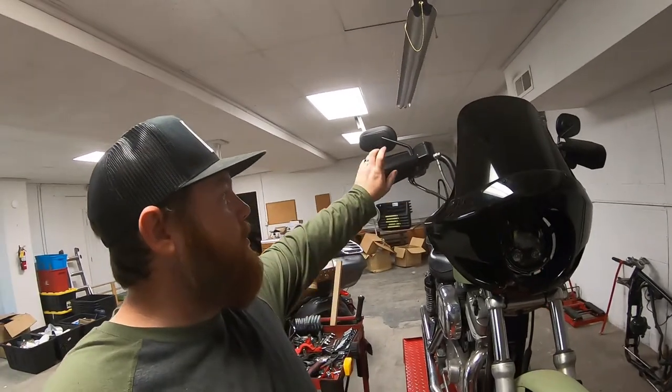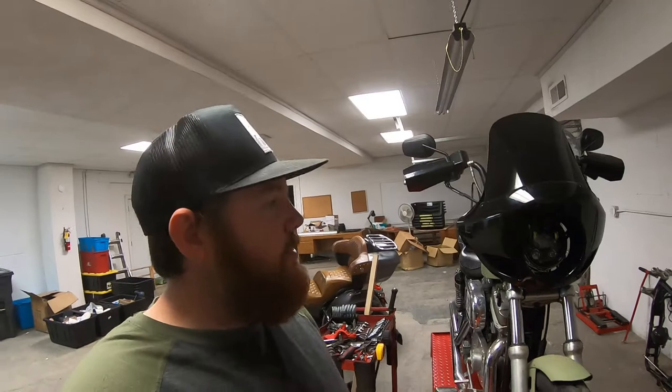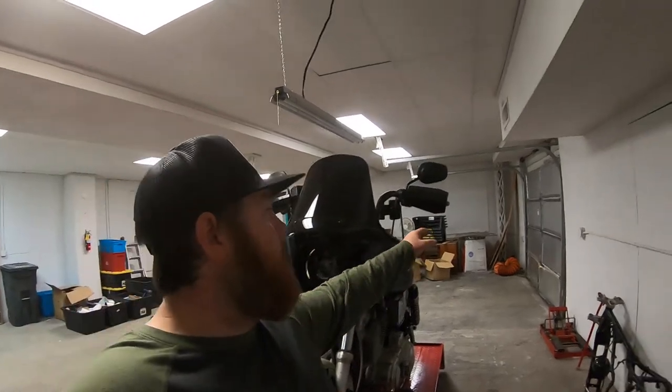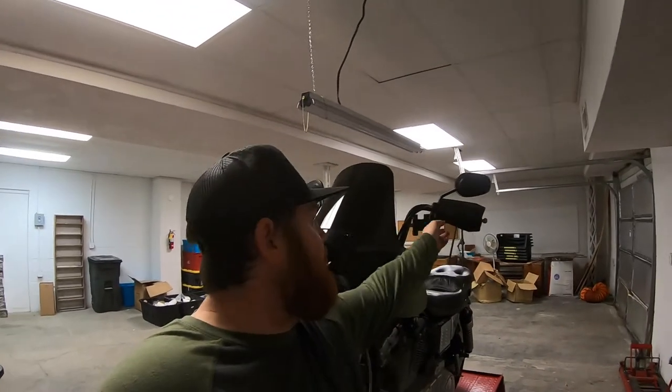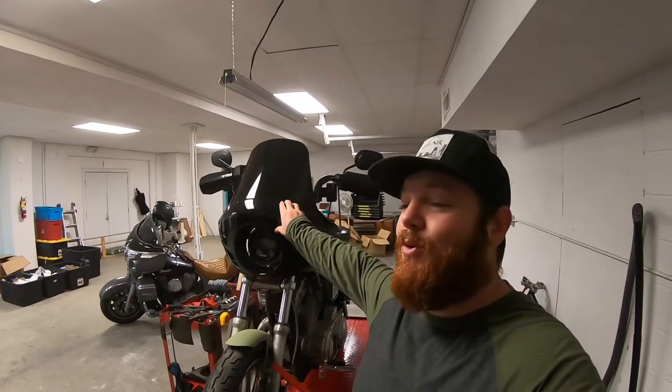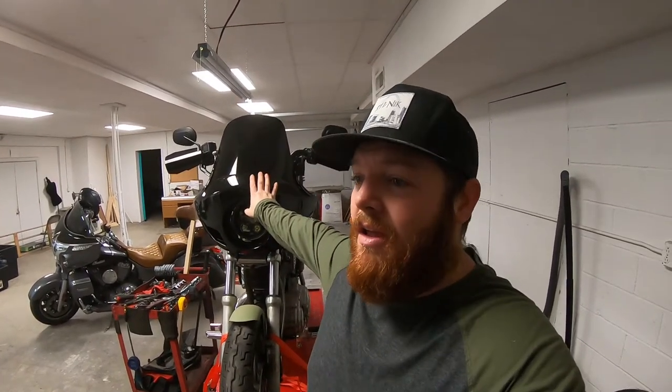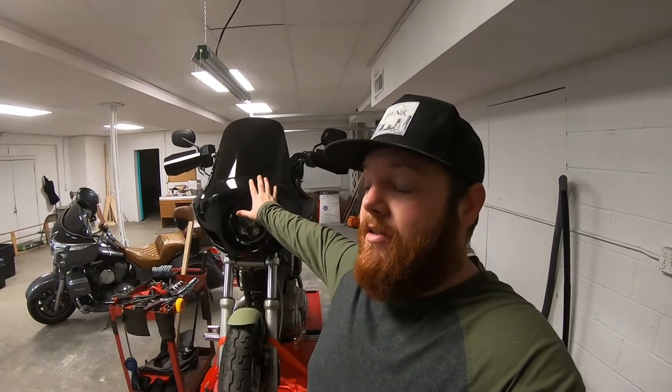When I ordered the fairing I also ordered these hand guards right here — these are metal, got those on Amazon also. I want to say I spent 30 to 40 dollars on those, and they seem pretty well made. I didn't do a video installing those because it's pretty simple — you just take your mirror off, they slide on, the mirror goes through the hole, and they're mounted. This fairing though, I was going to do an install video, but I'm not going to lie — it sucked. It came with no directions and was just completely miserable to install.